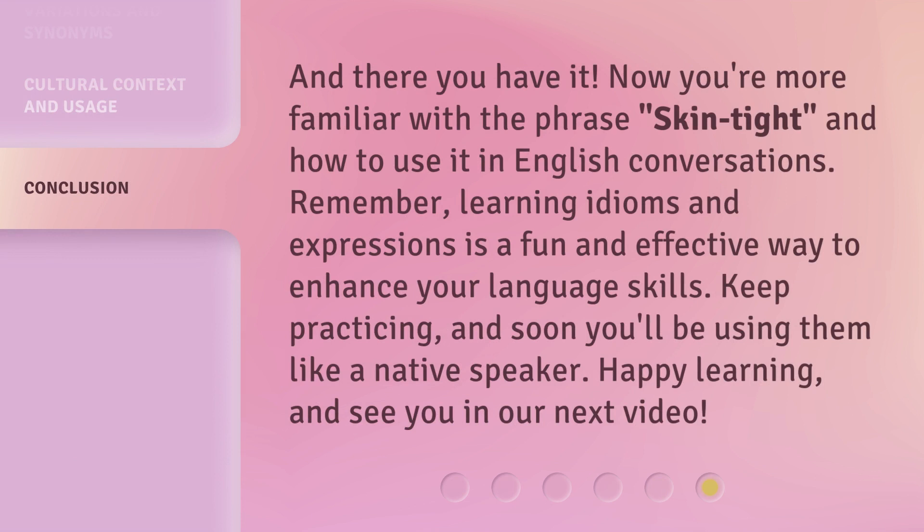And there you have it. Now you're more familiar with the phrase 'skin tight' and how to use it in English conversations. Remember, learning idioms and expressions is a fun and effective way to enhance your language skills. Keep practicing, and soon you'll be using them like a native speaker. Happy learning, and see you in our next video. Bye.